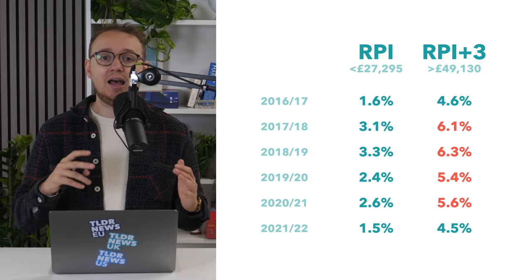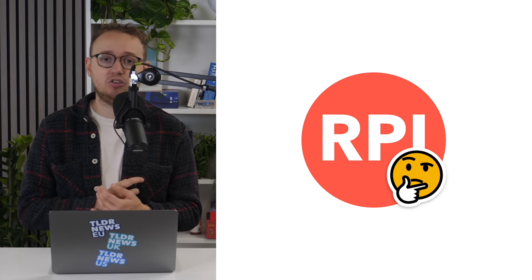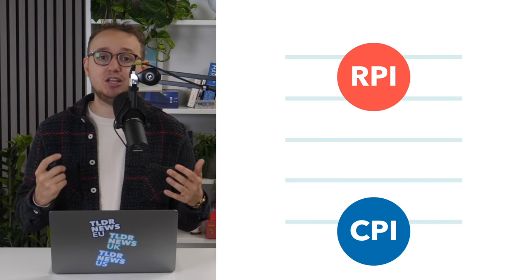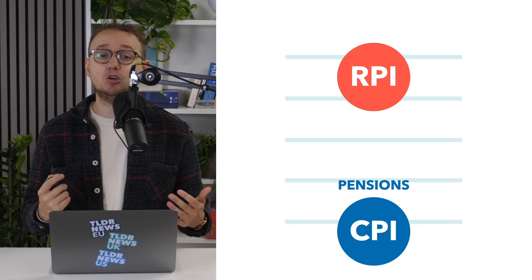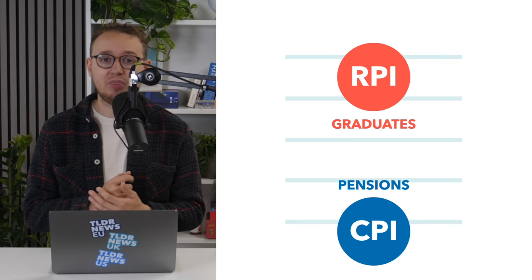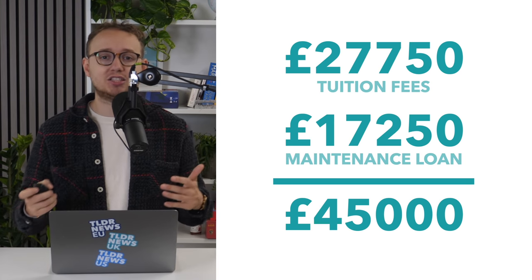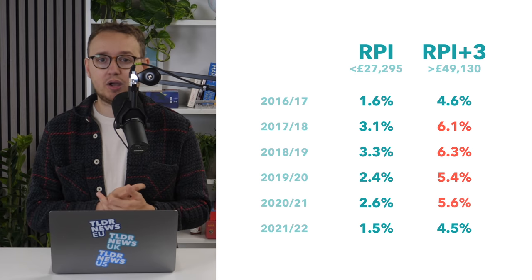It's also worth noting — and maybe we're being a bit cynical — but RPI is an interesting metric for the government to have chosen here. RPI is a perfectly valid measure of inflation, but it does often produce higher rates than CPI, the inflation rate used for most other things by the government, notably including pensions. So it could be argued that they deliberately chose the higher index to boost debts more than they had to. I'm not saying they did, I'm just saying that it's very possible. Anyway, students collect a lot of debt while studying, and that debt goes up every year, sometimes quite considerably.